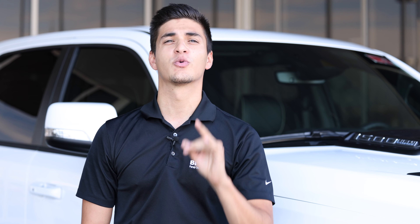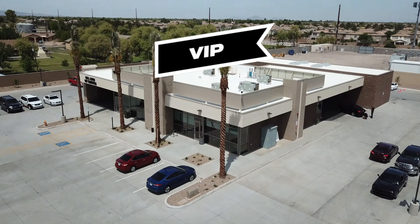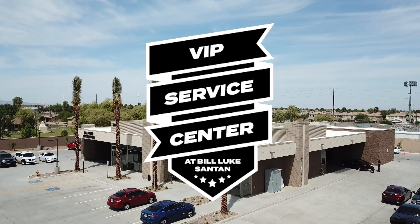So if you do need new windshield wipers, we can replace them for you here at Bill Luke Santana, off of the 202 and Val Vista Drive.